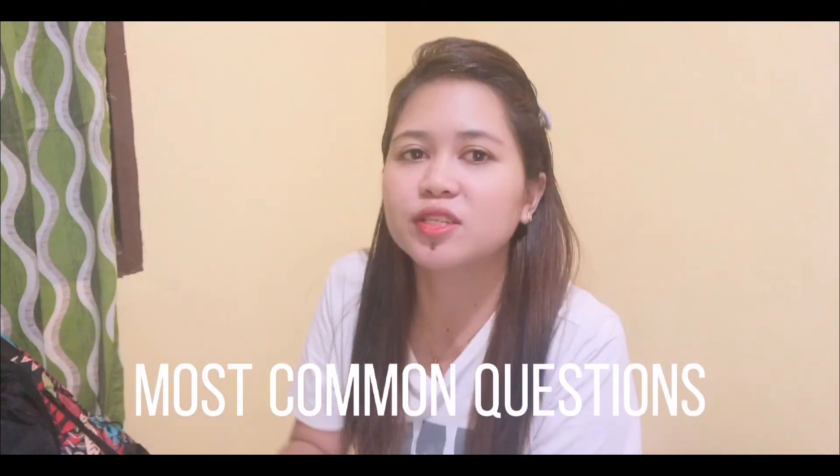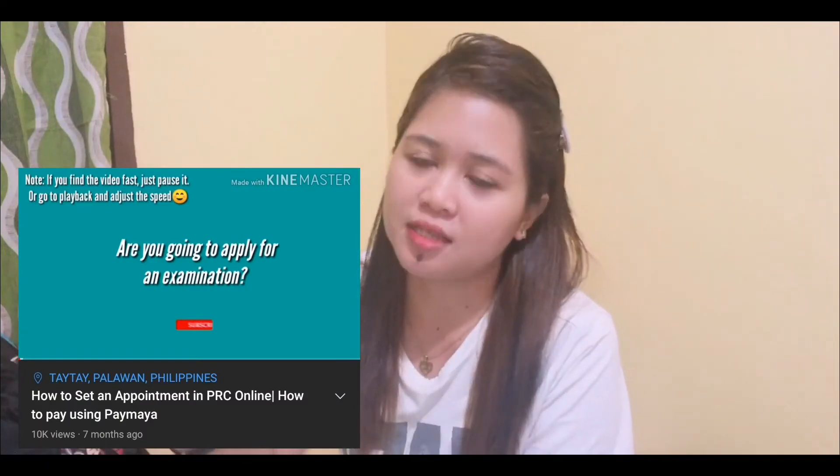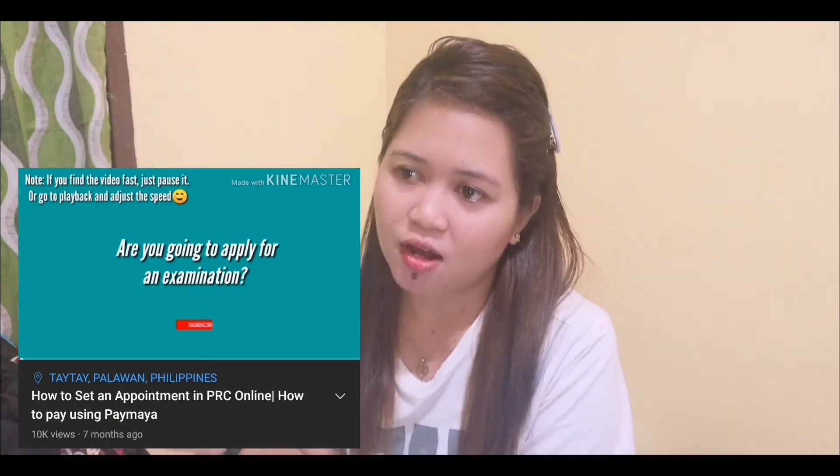Hi everyone, this is Faye and welcome back to my channel. For this video, I am going to answer the most common questions from my videos 'How to Set Appointment in PRC' and 'How to Pay Online Using PayMaya.' I'm going to answer 6 questions. Let's start.